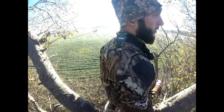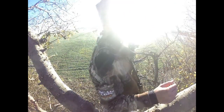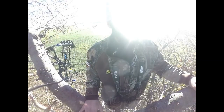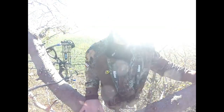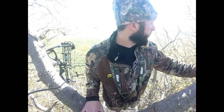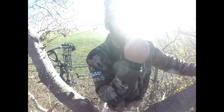Oh my god, he was so nice. So I rattled in that nice eight pointer that I had seen at the beginning of the week. He's an eight pointer, but he's a big eight pointer. I rattled him in from about 200 yards out and he spilled out to my south.